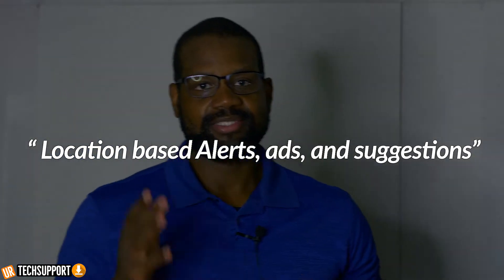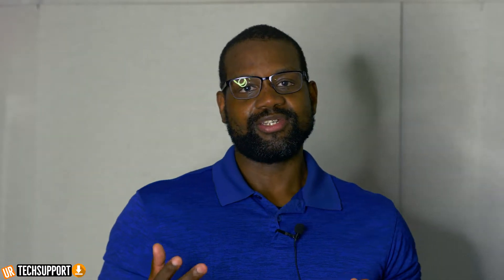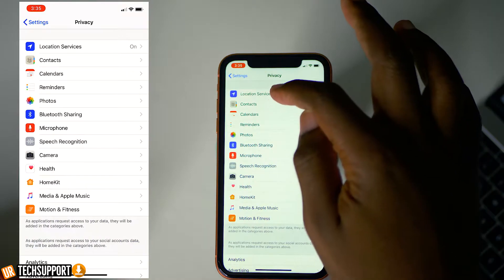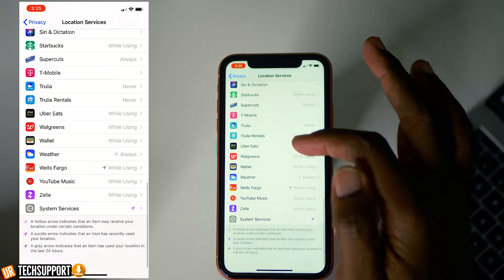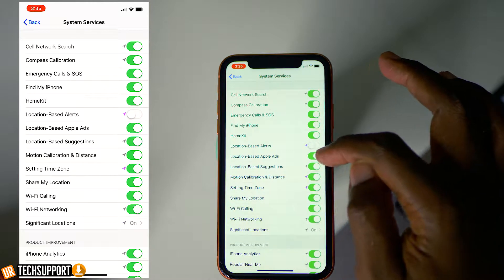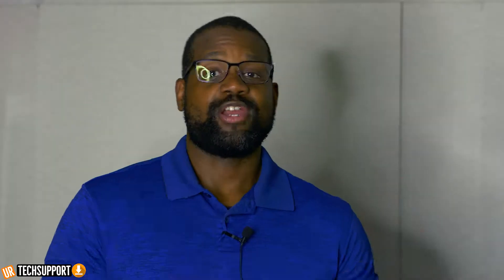You can also turn off location-based ads, alerts, and suggestions — because Apple logs all this information for your own good, and you're automatically opted in. Go into your Settings app, hit Privacy, hit Location, scroll all the way down and tap System Services. You'll have access to a ton of things and be able to disable location-based alerts, ads, and suggestions. Disabling this prevents your phone from tracking your location and the data you're entering, in an effort to maintain as much privacy as possible.